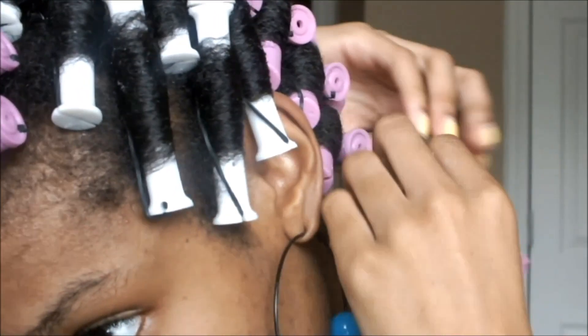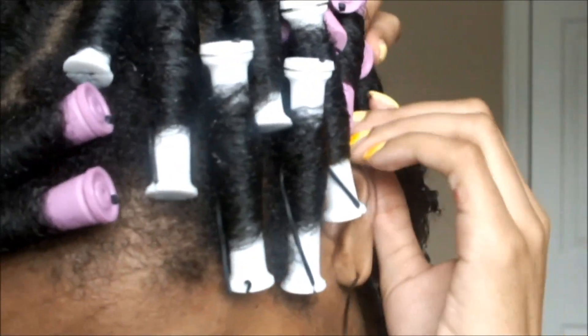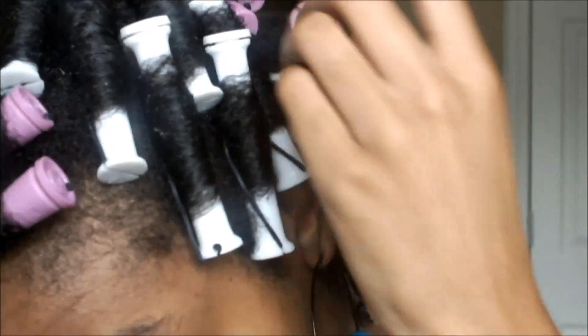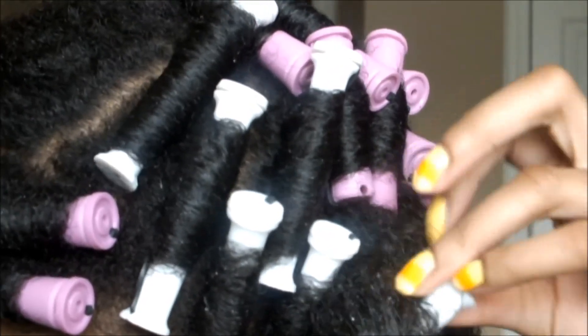So when you get that twist out that comes out really frizzy, or you come out with that wash and go that's extremely hard and crunchy, don't give up on your hairstyle. Maybe tweak your regimen, tweak the products that you're using and try it again. Maybe it's just the way that you're doing it, maybe it's just the products, but don't give up on your hair journey. Some of these tutorials on here may not work for you, some of them will — it's just all trial and error.